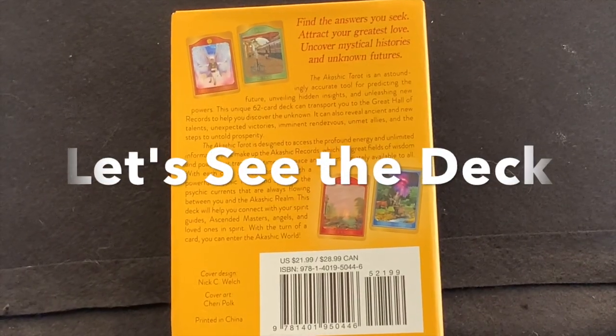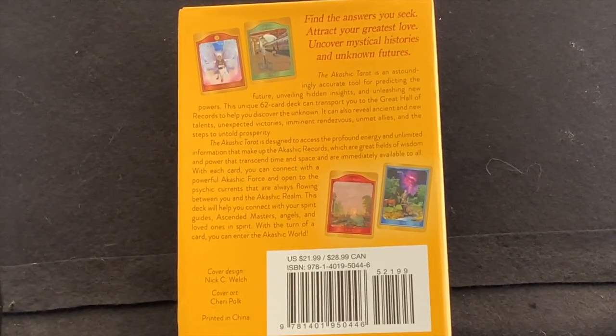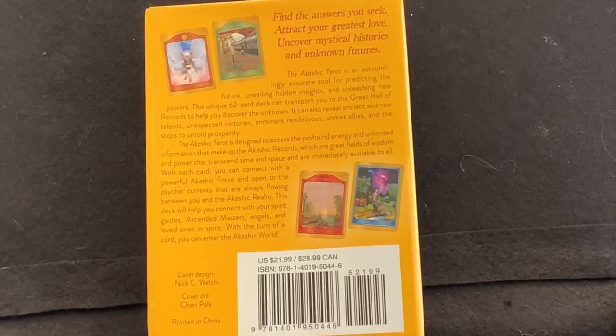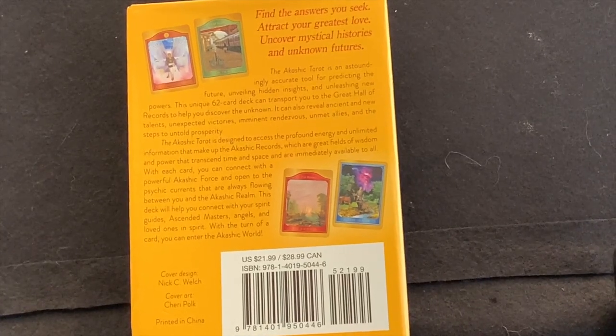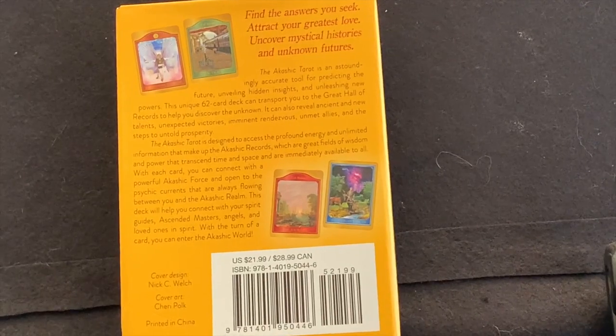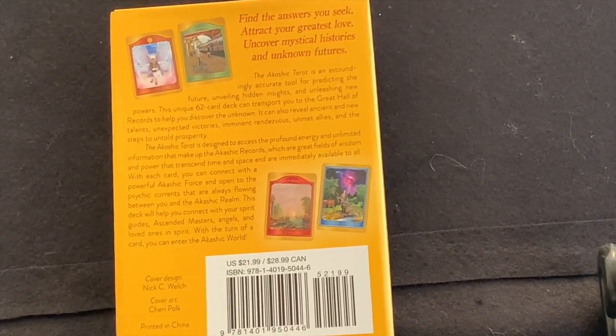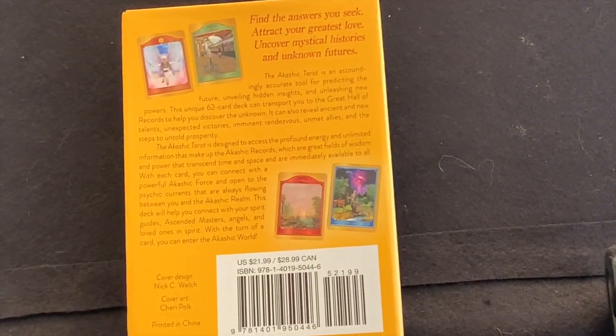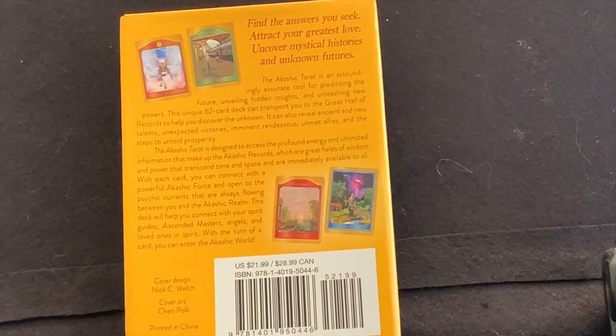Now this is another tool we can use to get information from the records — the Akashic Tarot. If you're good with tarot cards, this may be preferable. The back of the box says: find the answers you seek, attract your greatest love, uncover mystical histories and unknown futures. The Akashic Tarot is designed to access the profound energy and unlimited information that make up the Akashic Records, which are great fields of wisdom and power that transcend time and space and are immediately available to all.